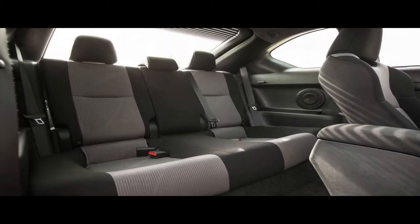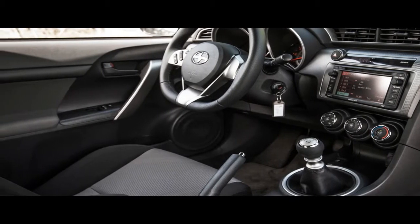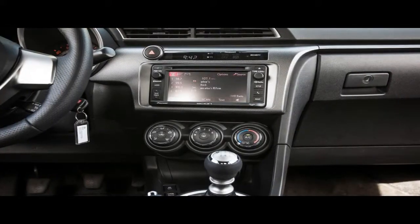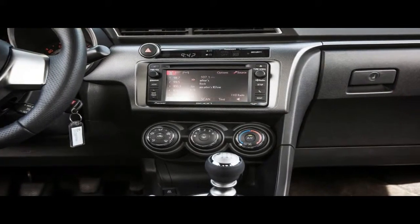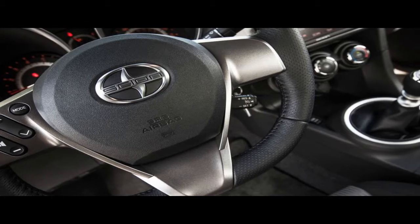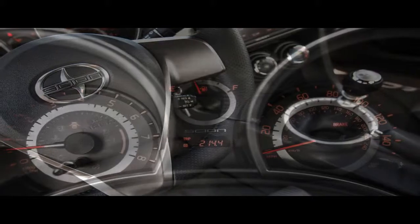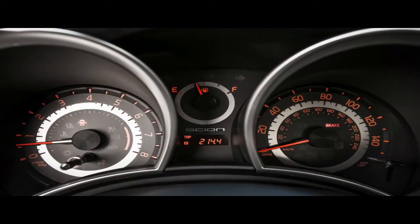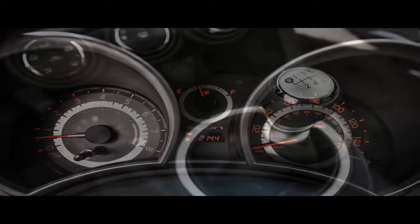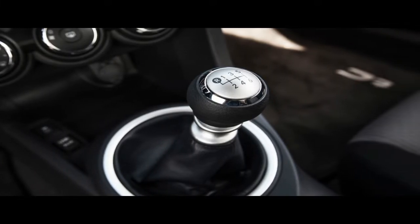Well, the styling's sporty. The iM's space-capsule styling looks sportier than any Corolla has in ages — it more closely resembles a Civic from the early 2000s, when that Honda was really on point. The elongated snout manages to suggest a low nose profile while meeting pedestrian crash standards, a feat that eluded the designers of the like-size Mazda 3.